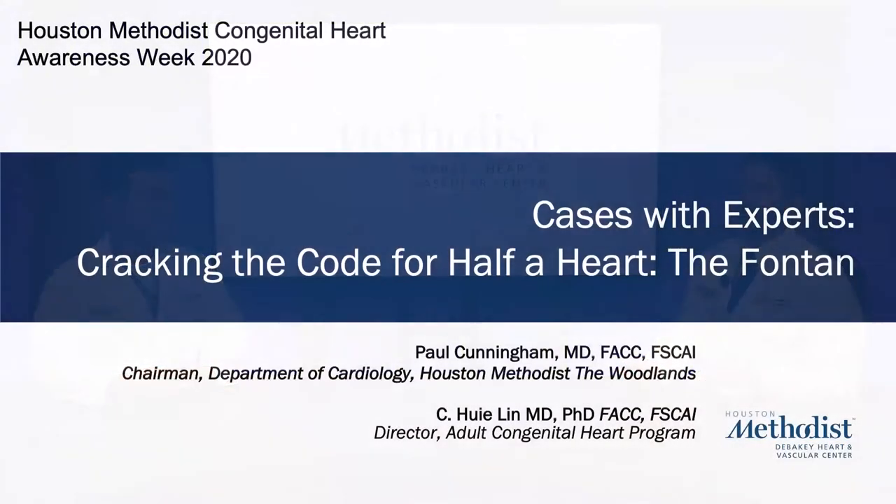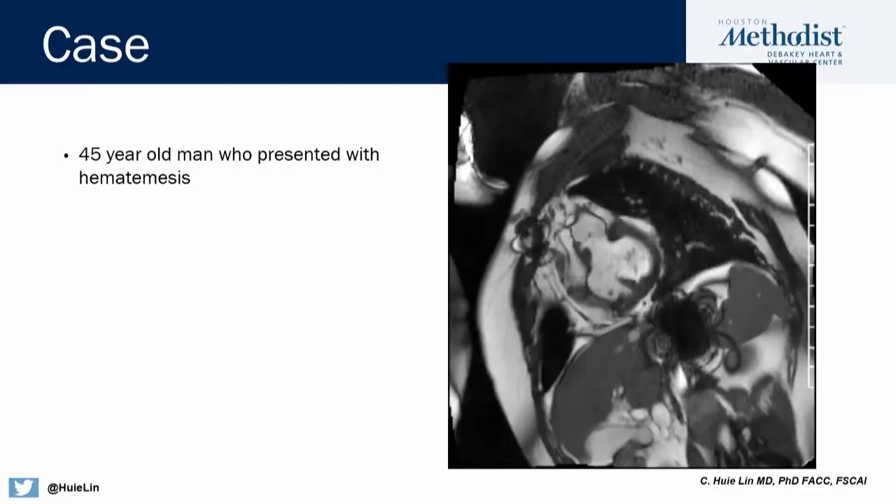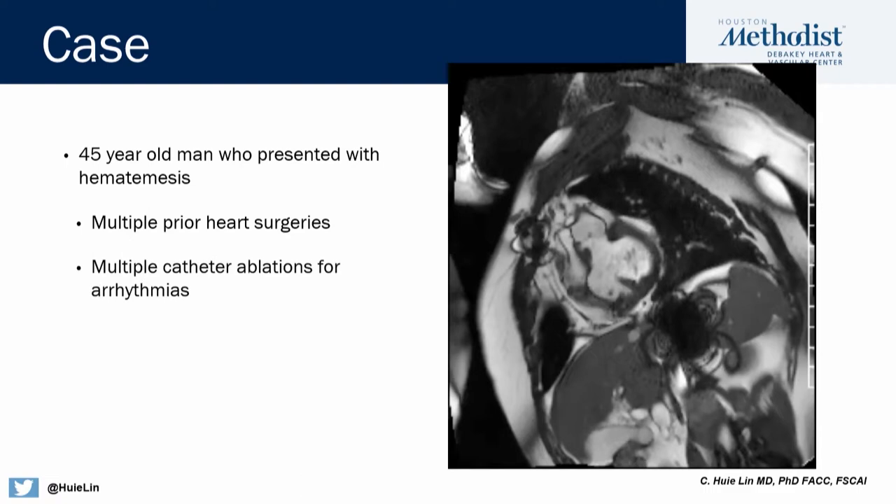All right. So we're going to start with a case presentation. There's a 45-year-old man who presented with hematemesis. He had multiple prior heart surgeries, multiple catheter ablations for arrhythmias, and on his chart he had a Fontan procedure.